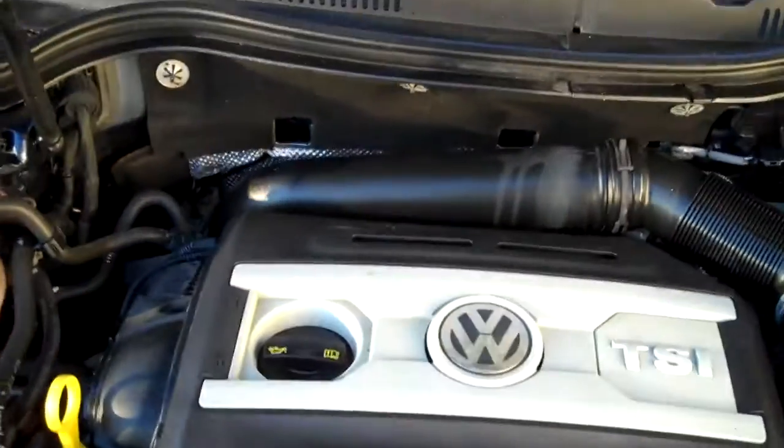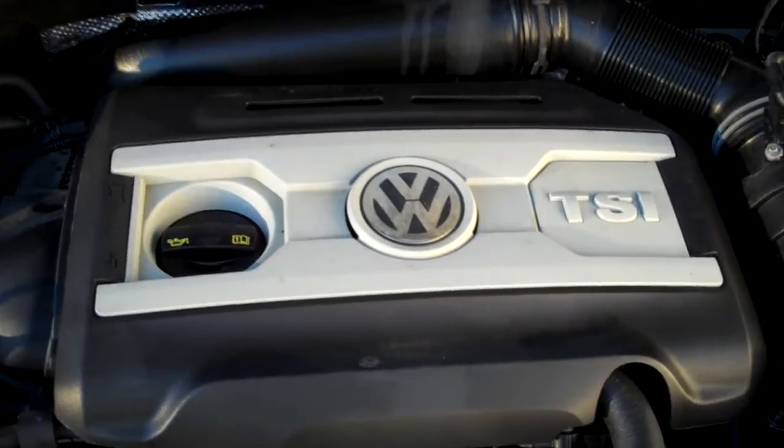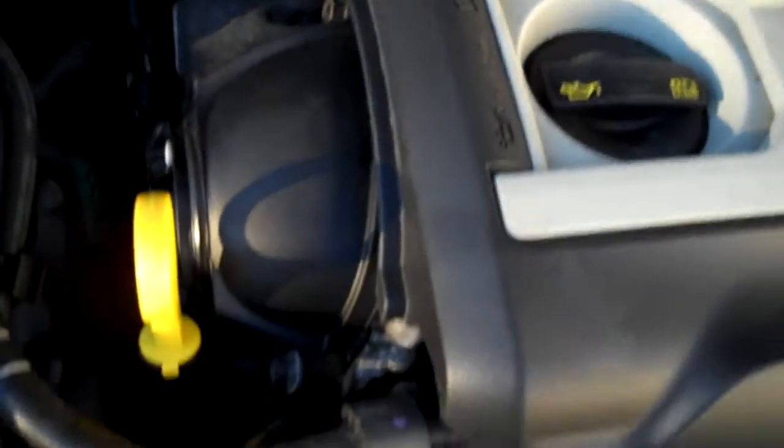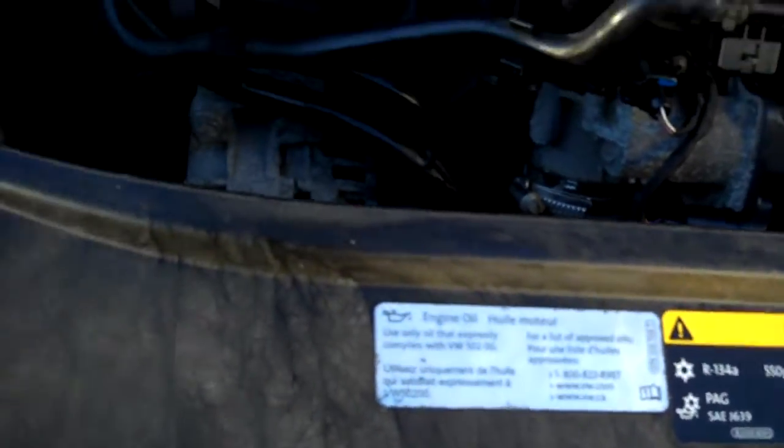Nice under the hood — the two-liter turbo TSI power plant uses a timing chain rather than a timing belt, for lower maintenance. The oil filter is right up top. Look how clean the AC lines are — not corroded at all. Battery is under cover. All the EPA emission labels present. Certainly no sign of any serious prior damage — nice, clean car.